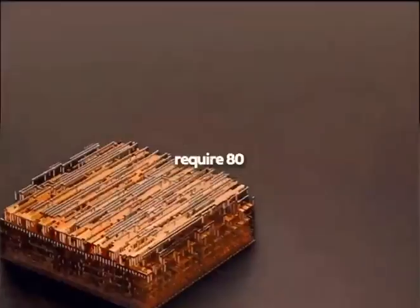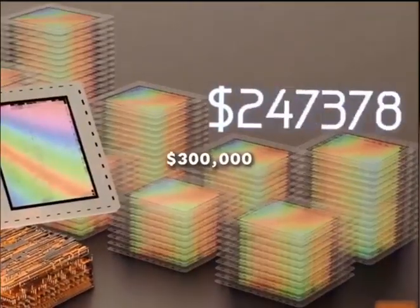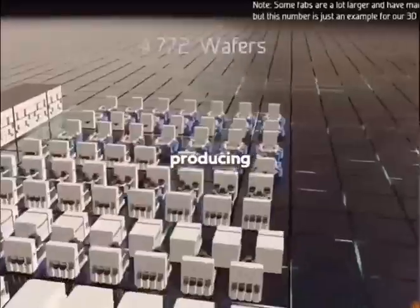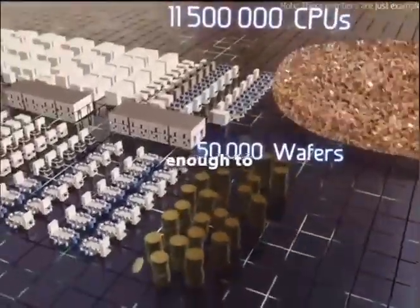A high-end CPU might require 80 layers, meaning 80 separate masks, each costing $300,000. To keep up with demand, over 400 machines operate simultaneously, producing 50,000 wafers per month — over 10 million chips — and still that's not enough to meet global demand.